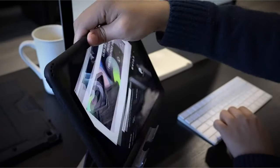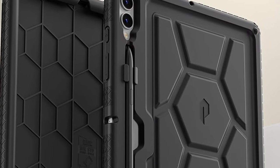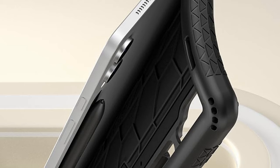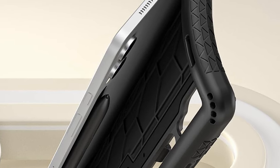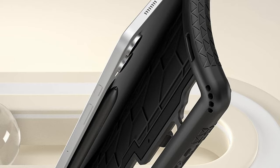Additionally, the built-in raised air vents help dissipate heat, preventing overheating during extended use. With its thoughtful design and robust protection features, the Poetic Turtle Skin case offers peace of mind for parents while allowing kids to enjoy their tablet worry-free.